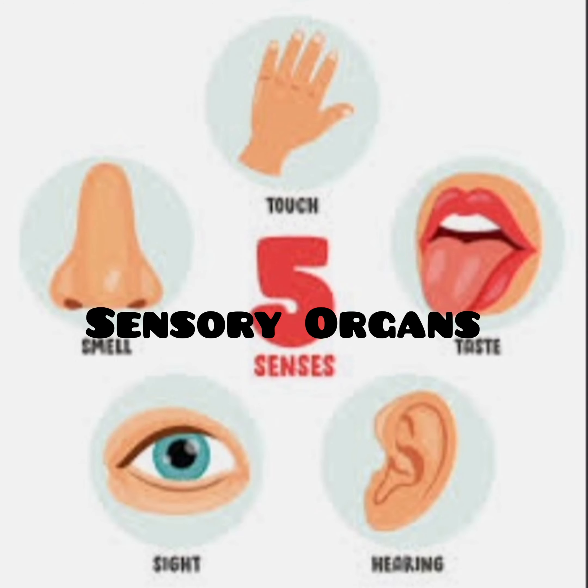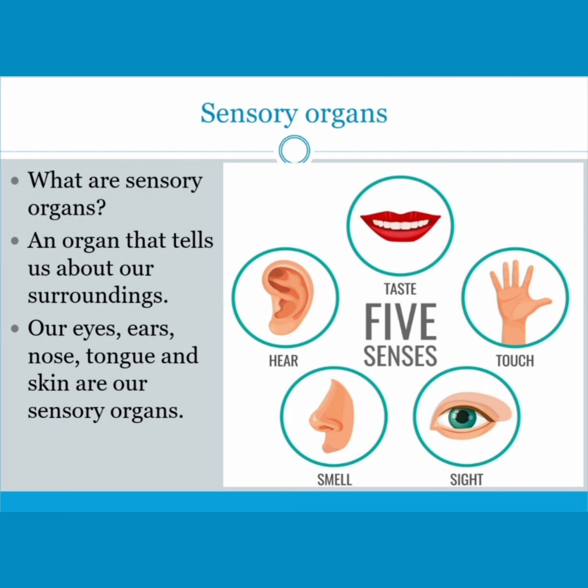Welcome students. Let's learn about our sensory organs. Let's understand what sensory organs are. An organ that tells us about our surroundings is called a sensory organ.